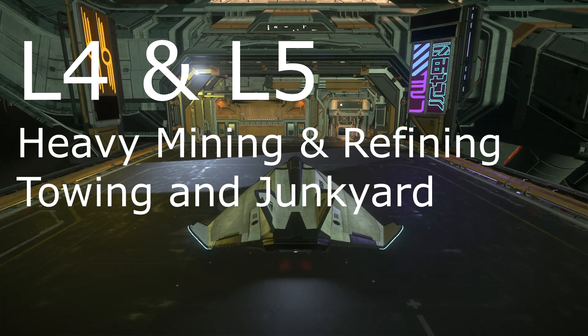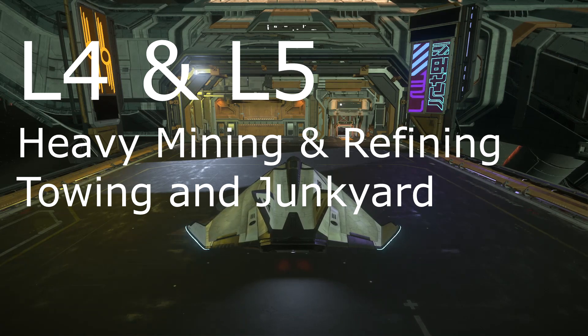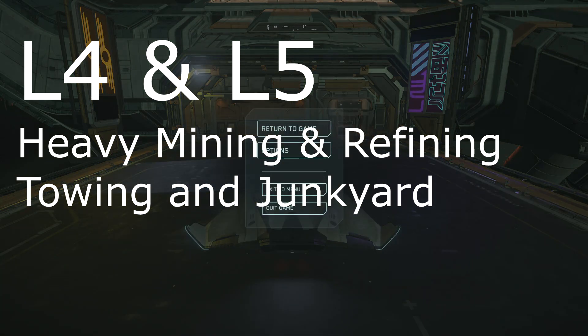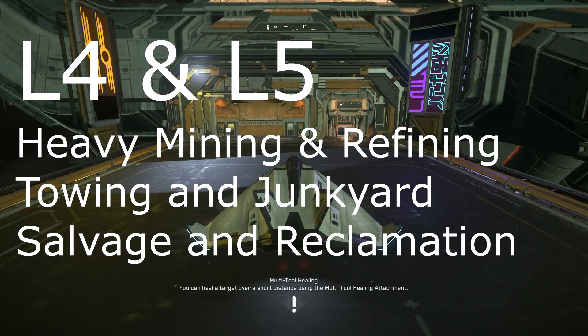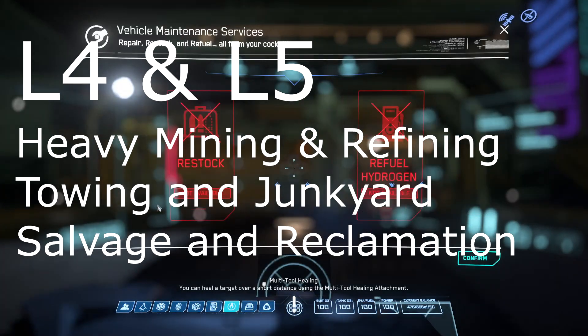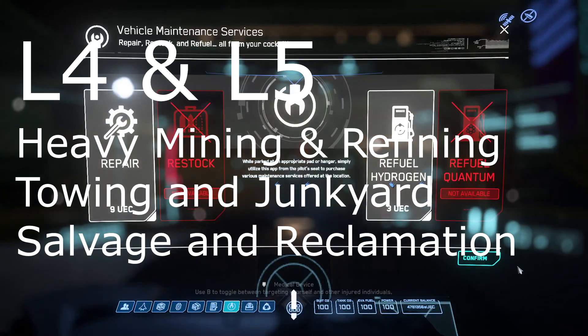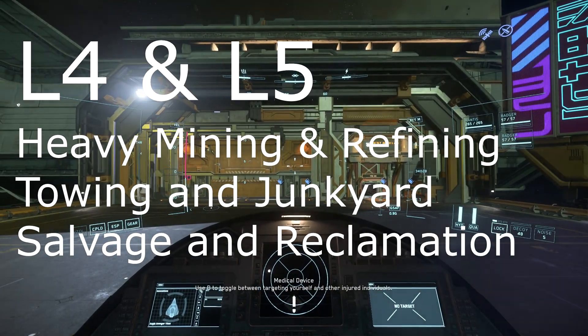So expect that when towing comes to the game, one of the main towing contracts will be for bringing derelicts to the L4 and L5 points, and there will be major centers for salvage and reclamation operations. The L4 and L5 point stations will be the place to buy scrap cheap and to buy reclaimed and refurbished ship components and repair materials. Between mining and salvage operations, the L4 and L5 points should be major industrial zones.